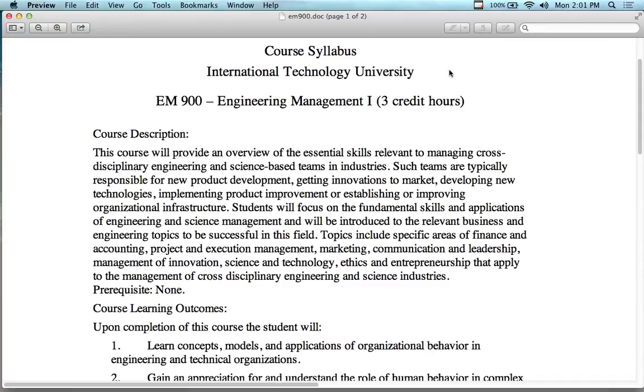So what is this class about? We're going to look at an overview of the essential skills necessary for cross-discipline engineering management. Management means business management — how do you manage people, technology, change, innovation, product lines.